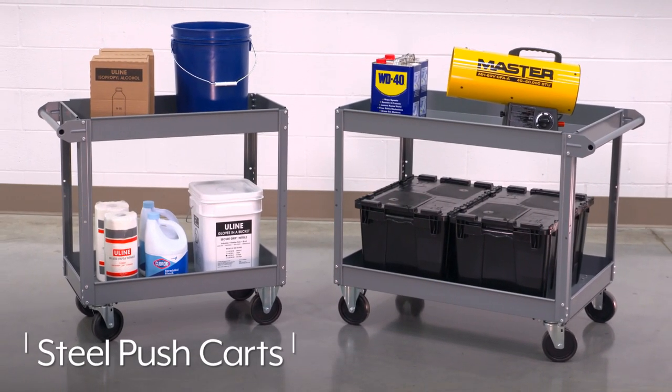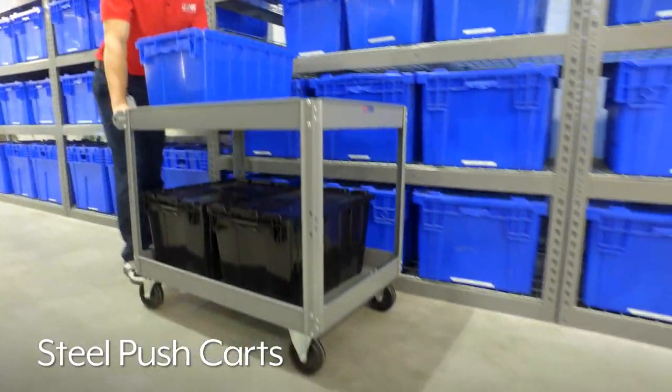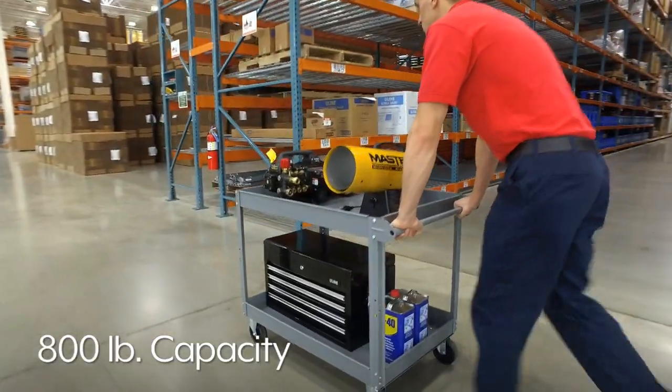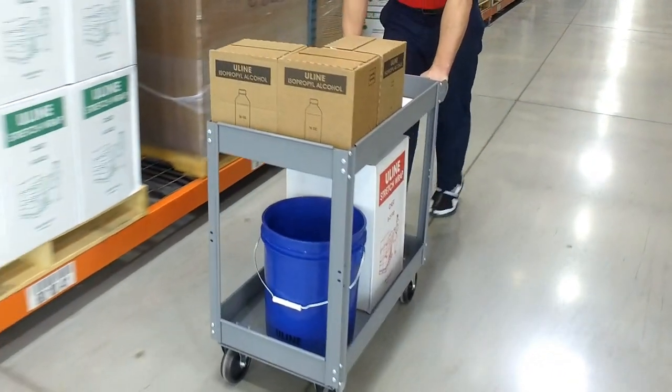Uline Steel Push Carts provide heavy-duty, worry-free transport through warehouses, manufacturing facilities, and stock rooms. Uline Steel Push Carts feature an 800-pound capacity to handle bulky and heavier items with ease, increasing productivity and reducing potential injury.